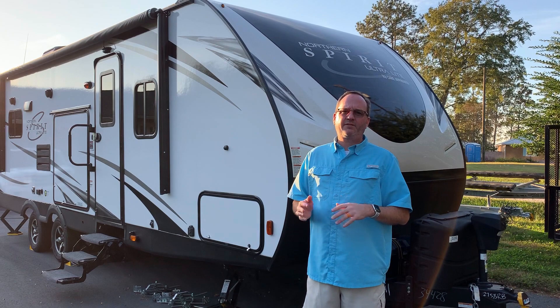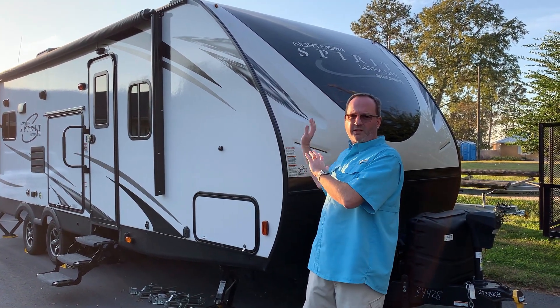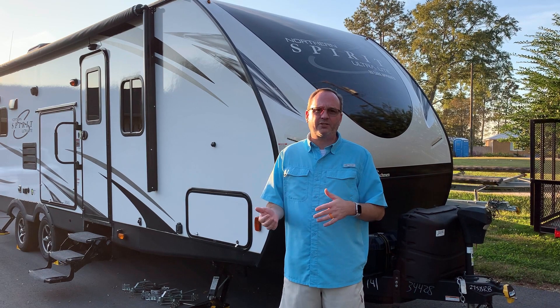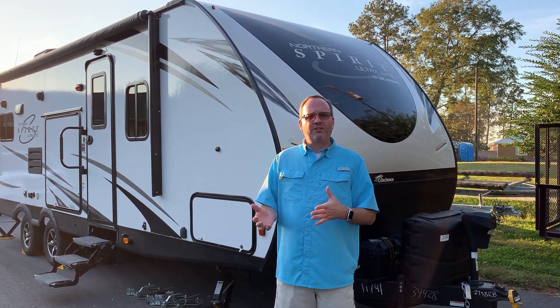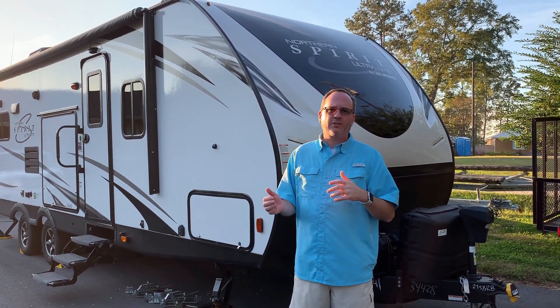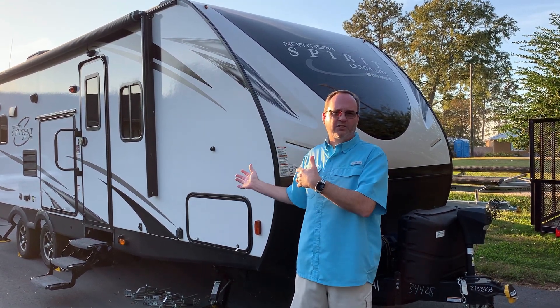The way Coachman did these numbers: the 27 simply refers to the length of the box, and the 58 refers to the weight the engineers planned the vehicle would weigh in hundreds of pounds. They anticipated it was going to weigh 5,800 pounds, but it actually weighs right at 6,000 pounds dry. So the current model years call it a 2760, although there've been no changes at all.